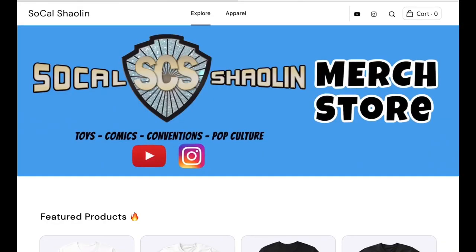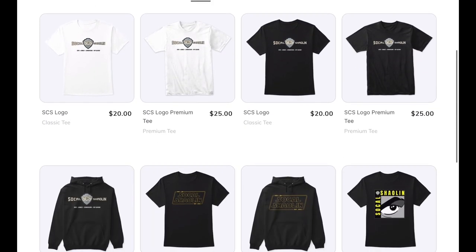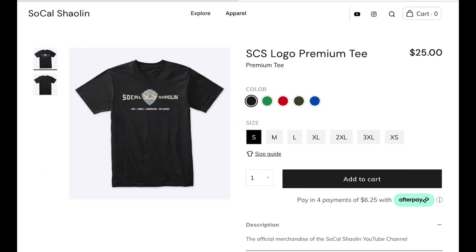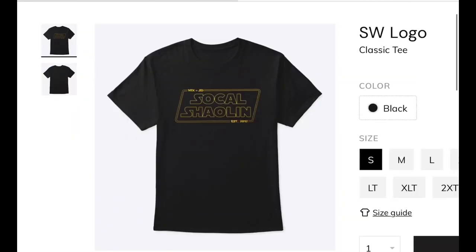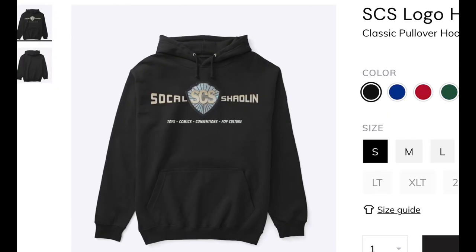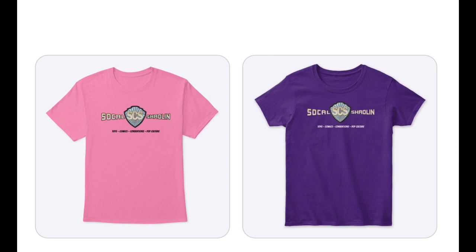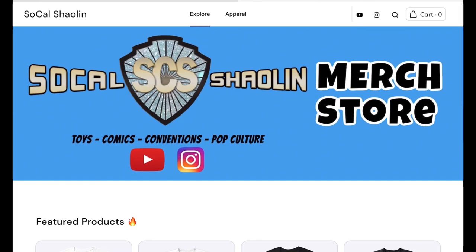If you want to support the channel even more, check out my official Soul Couch Holland merch store, link in the description below. Here you'll be able to order SCS logo t-shirts — you can get them in white, black, or any other color available. We'll even have some hoodies as well as some special designs made for conventions. And even have stuff for the ladies. Check back often as I'll have limited edition designs available for a short amount of time. Merch store, link in the description below, to order your SCS logo shirts today.